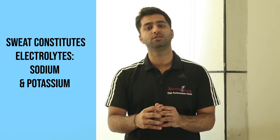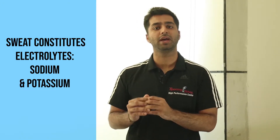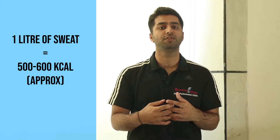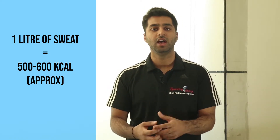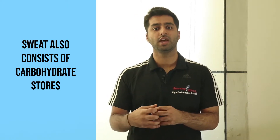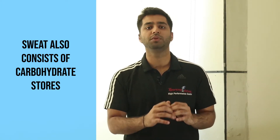Your sweat actually constitutes electrolytes like sodium and potassium, and you also lose energy during exercise. One liter of sweat may actually contain 500 to 600 calories, and during high intensity exercise, most of those calories come from glucose, which means your stored carbohydrates. So your sweat consists of carbohydrate stores as well as electrolytes such as sodium and potassium.